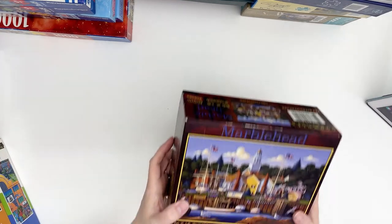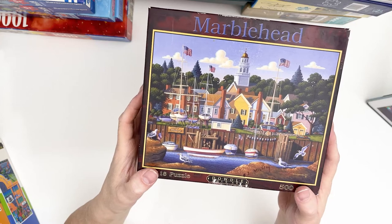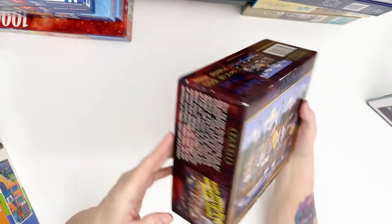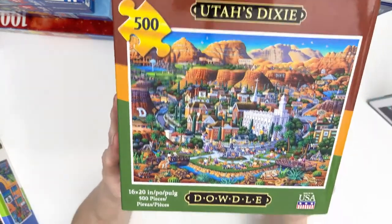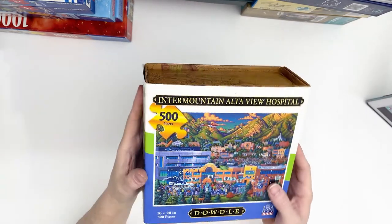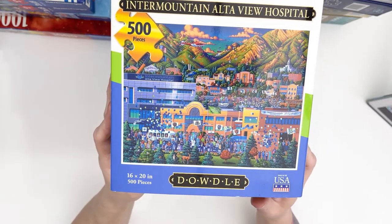Of course I got a few Stout-O Puzzles because those are my favorite. This is Marble Head — I'm not sure if these are just older boxes. This one says Gingerbread House Foundation, so maybe a different company made them, but it does say Dowdle Folk Art on the side. And I got Utah's Dixie — it's a 500-piece. And then I picked up this one which I think is a limited edition: Intermountain Alta View Hospital, a hospital here by where I live. That's it for the Dowdles.